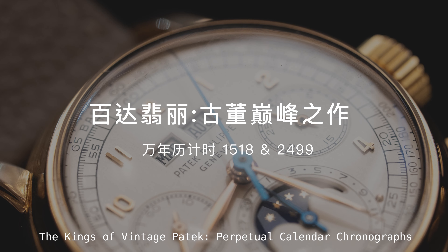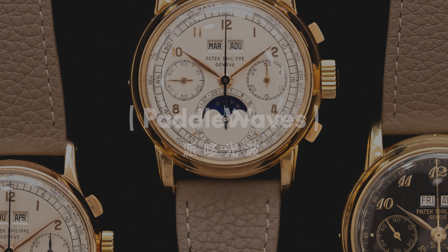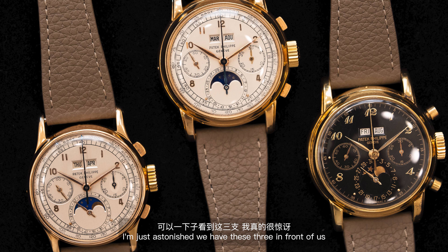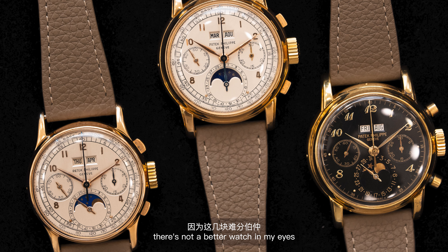This trade could represent $10 million dollars worth of watches after November 10th. Can you believe that? Hi guys, I'm here with Mr. Sam Hines, chairman of Sotheby's Watches.